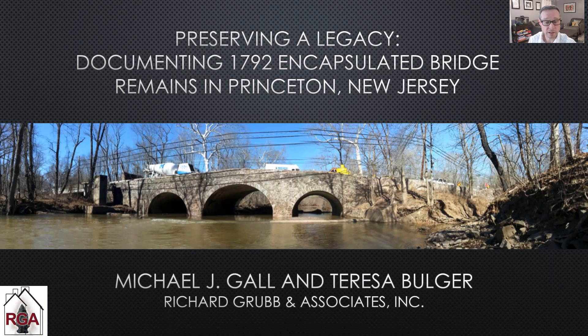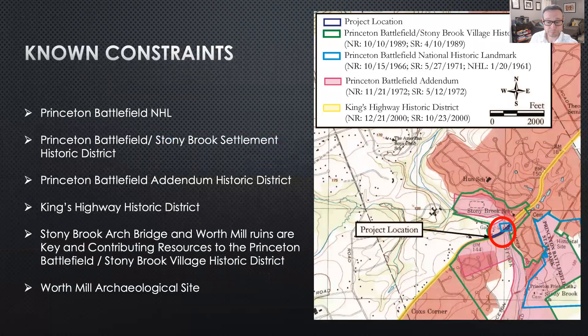Richard Grubb and Associates' involvement in the bridge project began in 2016 after a partial parapet collapse. The bridge is located within several National Register listed properties, and early conversations were needed with the historic preservation community to ensure preservation concerns were addressed.